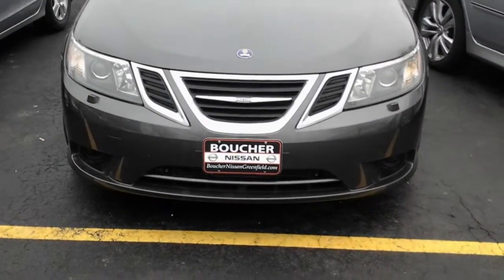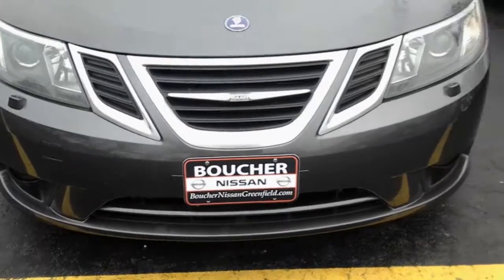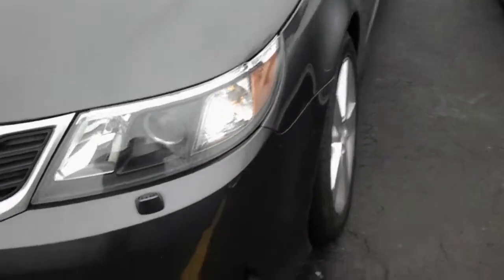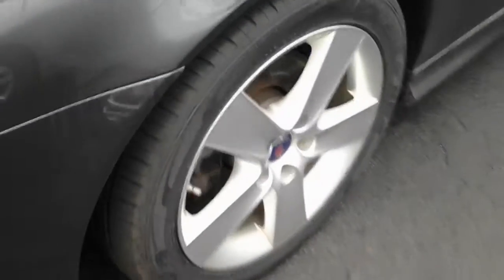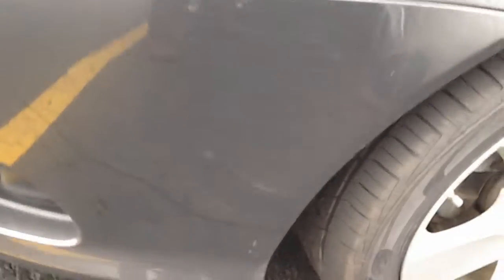Here's a quick video on this Saab. Look at the front bumper — clean rims, clean tires, all look decent.